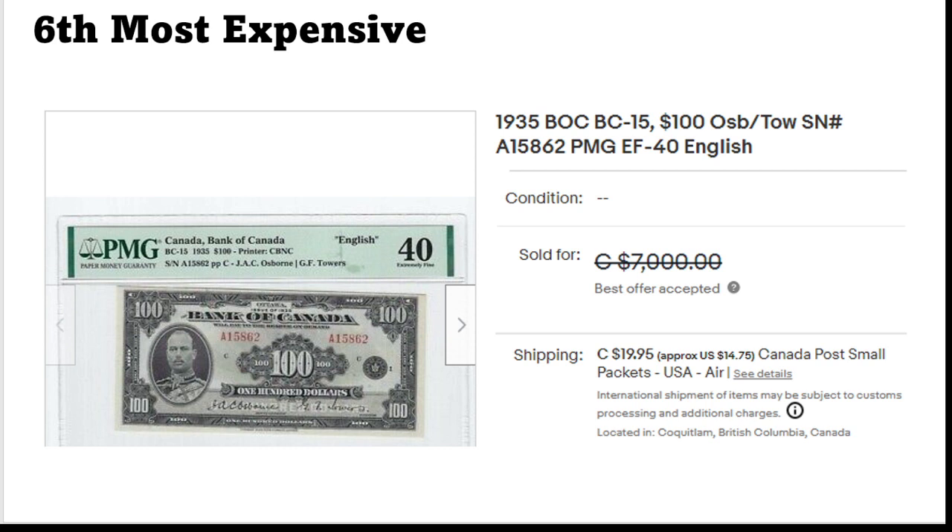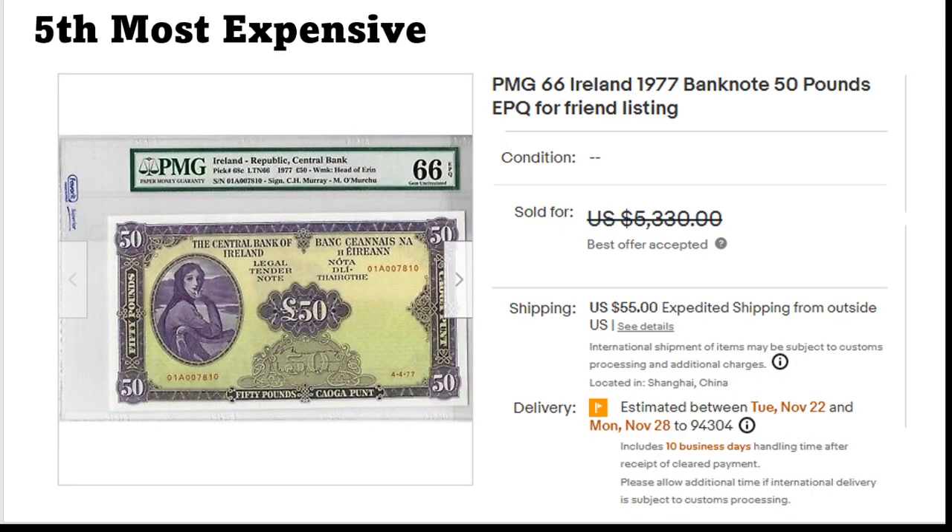Next, and here finally, this one is extremely fine, a hundred dollars, certified by PMG. This one with text in English doesn't come up that much, also because a hundred dollars was a lot of money at the time. We don't know exactly how much it sold for, but close to seven thousand Canadian dollars. Beautiful banknote, also doesn't appear that much.